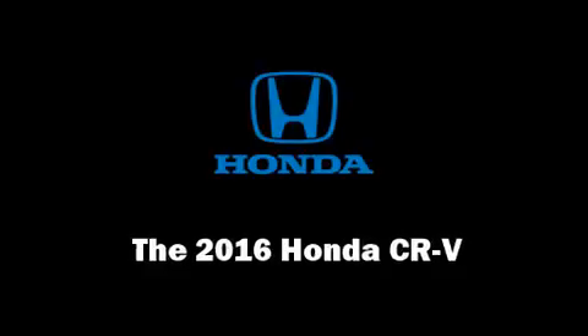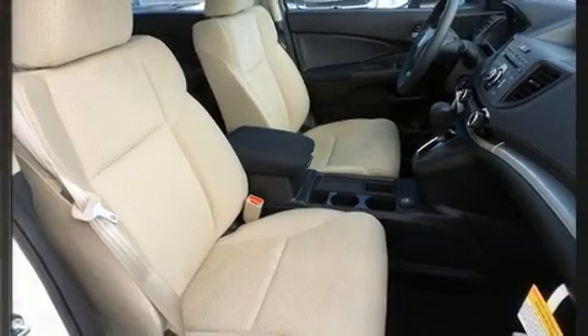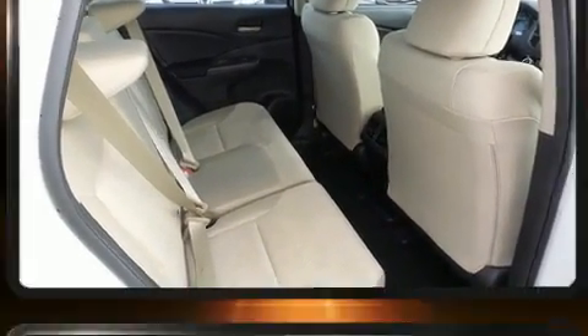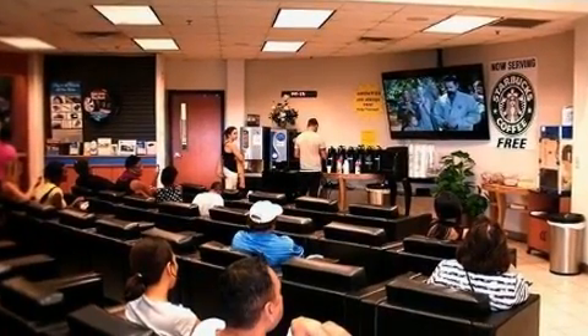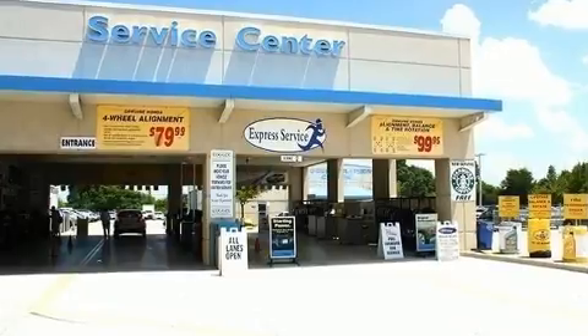Come test drive this 2016 Honda CR-V. Under the hood, you'll find a four-cylinder engine with more than 170 horsepower. And for added security, Dynamic Stability Control supplements the drivetrain. All-wheel drive maintains traction at all four corners.